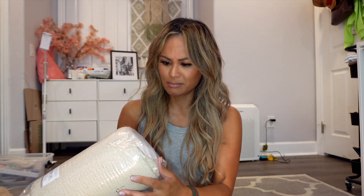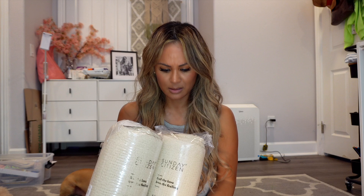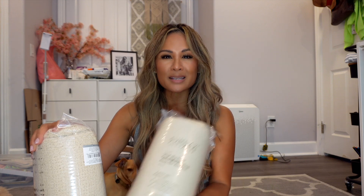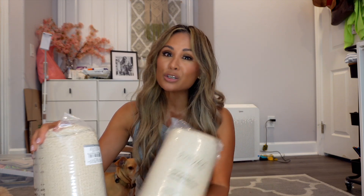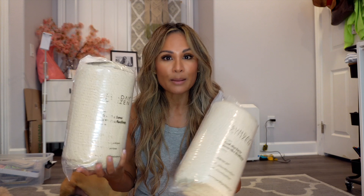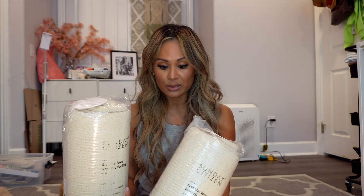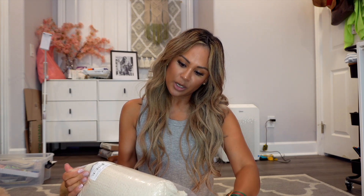Why do I have two of these? I have two of the same blanket — I wonder if I accidentally bought an extra. Whenever you choose the items that go into your box — I don't know if every member can do that, but since I've been with them for so long I get to customize my own box. Sometimes they'll have a blanket in three different colors and you choose which color you want. It says made from 100% post-consumer materials.